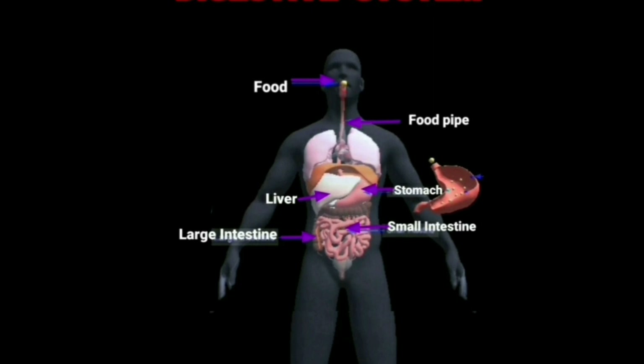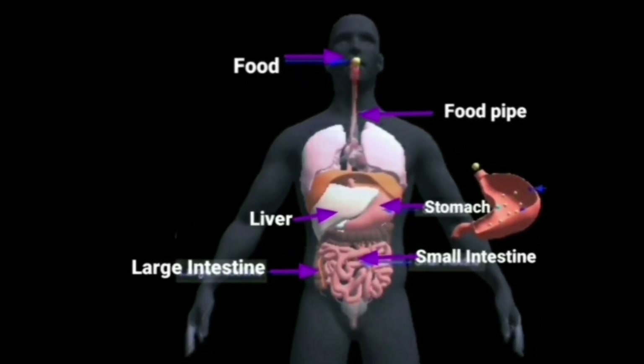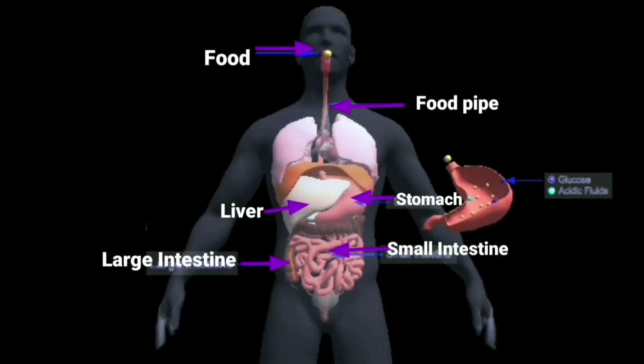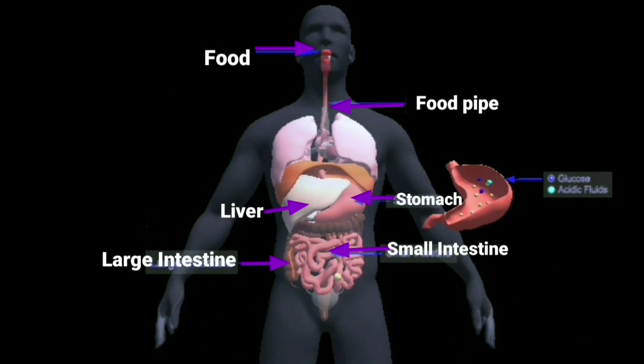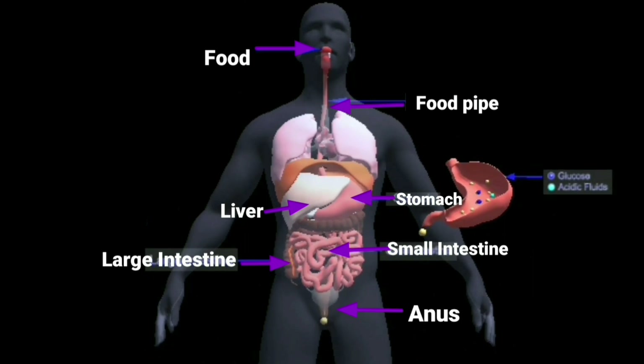Partial digestion takes place in the stomach. From the stomach, the digested food then passes into the small intestine. In the small intestine, complete digestion takes place. Here, it is taken in by the blood and carried to the other parts of the body. The undigested food or waste goes into the large intestine, and from there it is removed from the body through the anus.